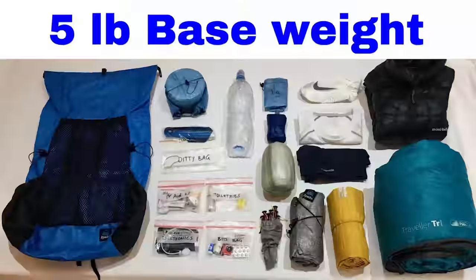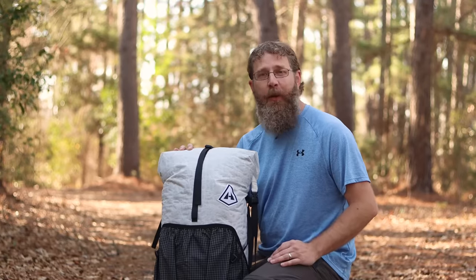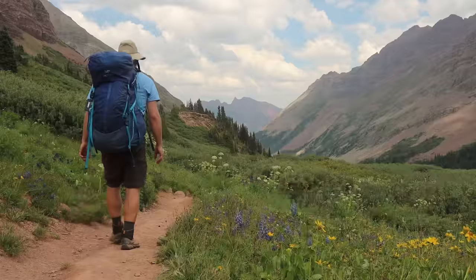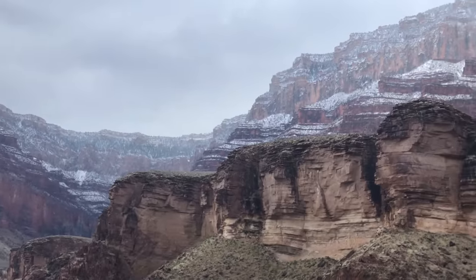Backpacking channels love loadouts, but a lot of those loadouts only talk about your base weight — everything except for food, fuel, and water. I understand why, because every backpacking trip is different: different locations, different length of time, different conditions. If I'm going on a weekend trip and you're through-hiking the PCT, we're probably going to need drastically different quantities of food, fuel, and water. But everyone needs a shelter and a sleep system, everyone needs a backpack and a way to prepare food, which makes base weight a lot easier to compare.